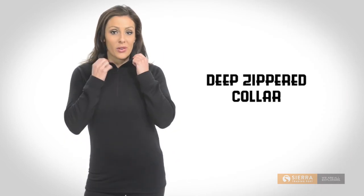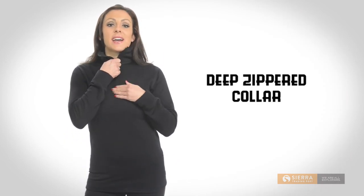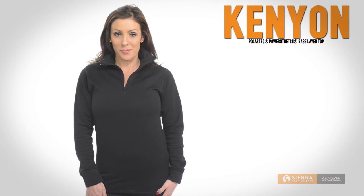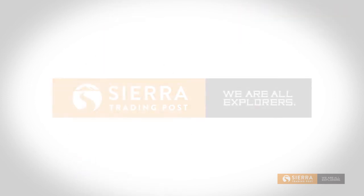The deep zippered collar offers both protection against gusts and a quick and easy way to ventilate when the temps heat up. Kenyon Polartec Power Stretch Base Layer Top — get yours now at Sierra Trading Post.